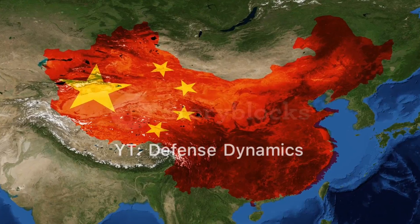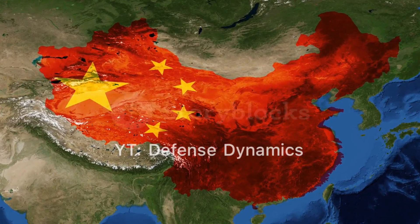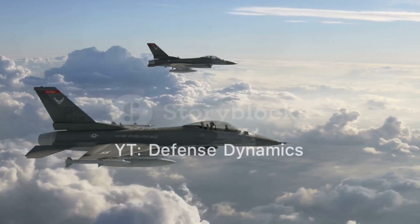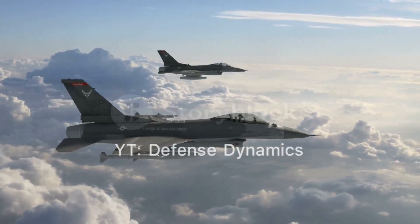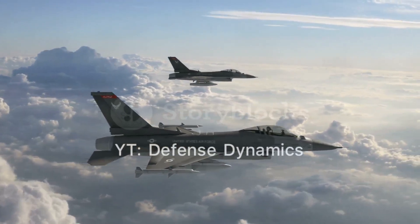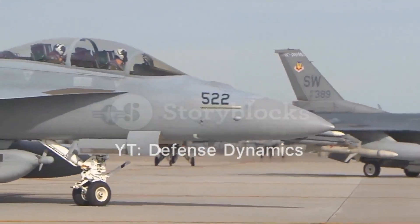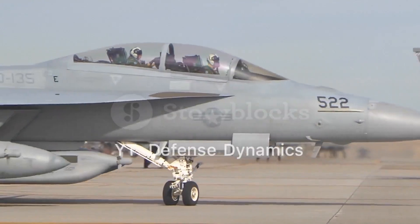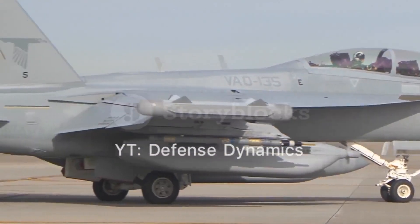The J-20's development involved several prototypes, each showcasing incremental advancements. The first prototype, numbered 2001, underwent high-speed taxiing tests in December 2010 and made its maiden flight shortly after. Subsequent prototypes introduced various design refinements, including modified diverters, supersonic mid-regions, stealth coatings, and redesigned vertical stabilizers.